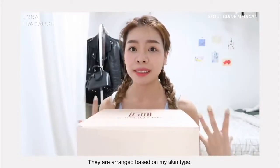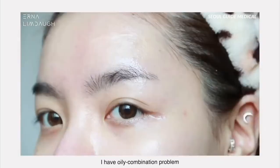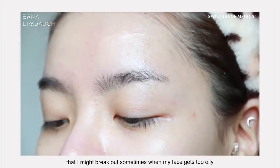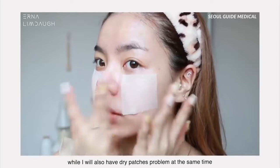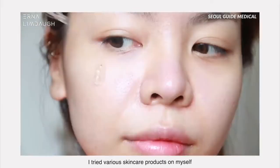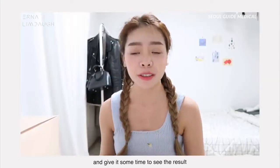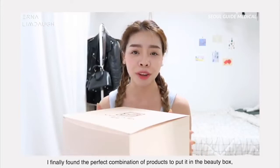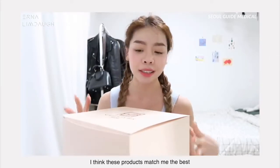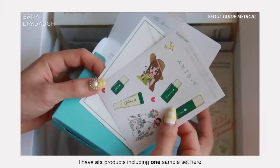The products are arranged based on my skin type that faces problems like uneven pigmentation and skin tone. I have oily combination skin — I might break out sometimes when my face gets too oily, while I also have dry patches when I don't provide enough moisture. I tried various skincare products and finally found the perfect combination. I have six products here including one sample set.